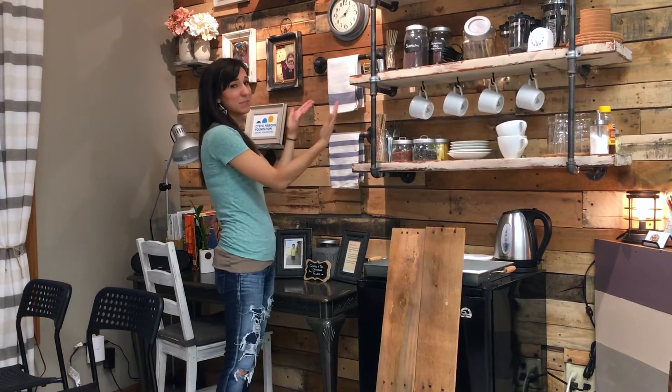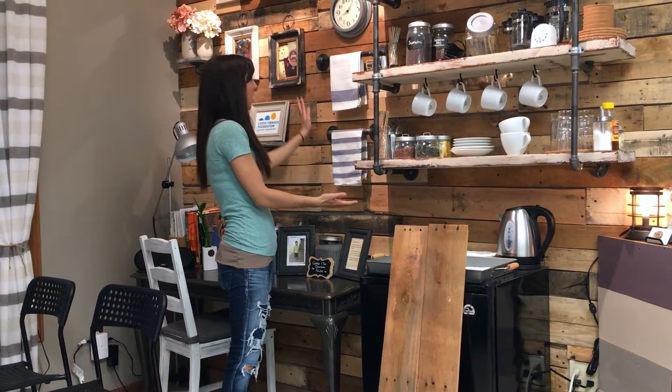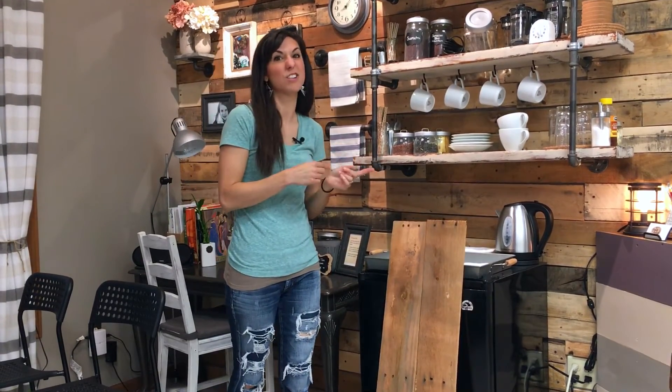And that pretty much sums up our palette wall. If you have any questions or you hit some hiccups along the way, feel free to contact me and I'd be happy to answer them. Also, if you see the gas pipe, the shelving, and all the accessories and think those are really cool, click the link in the comment section below to watch how we made those — we'll share tips and tricks for those as well.